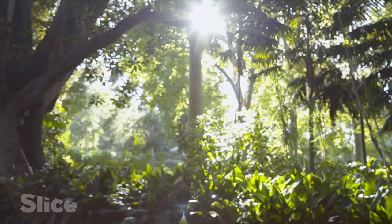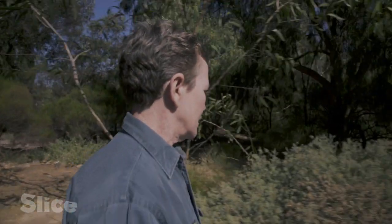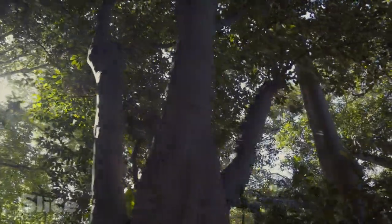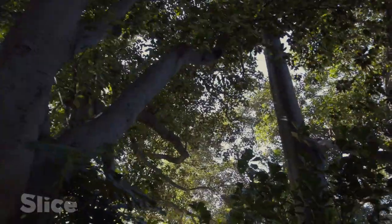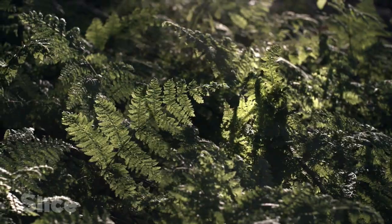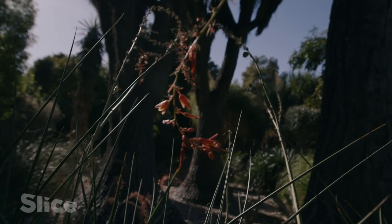This is the Australian forest — one of my favourite places in the garden. The forest is filled with Queensland and New South Wales plants. Some of them come from cooler parts of Australia, some from subtropical parts, and some from even a little bit tropical.